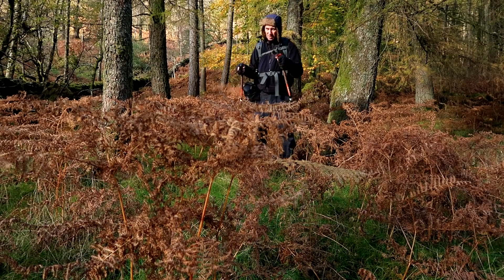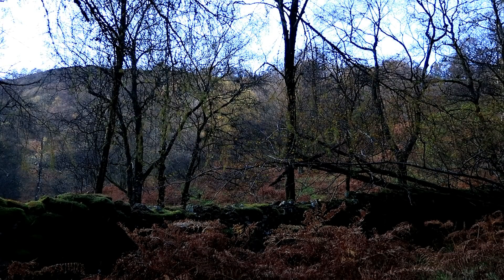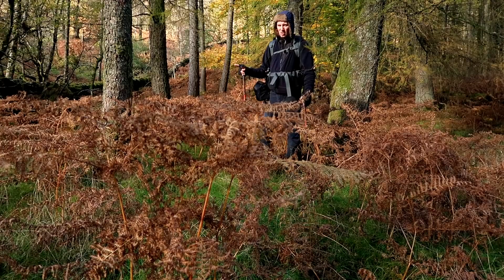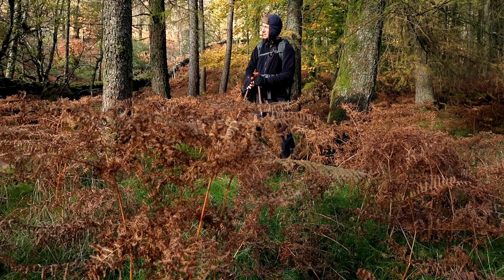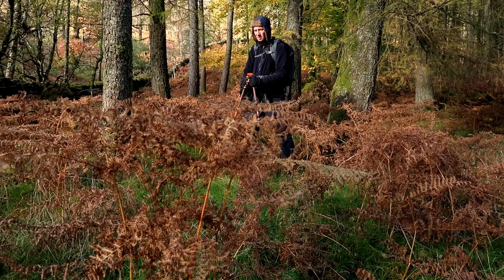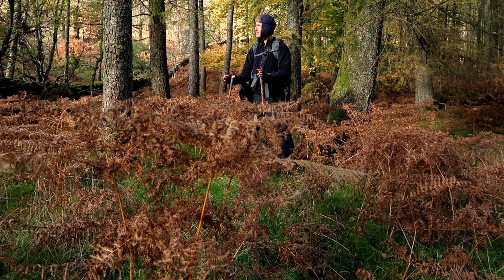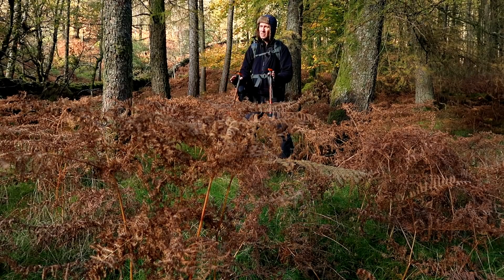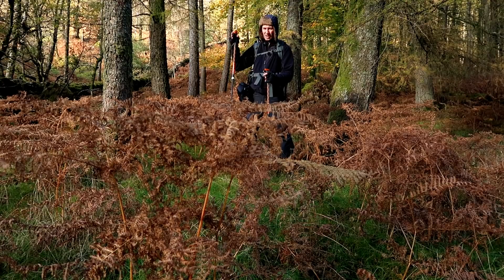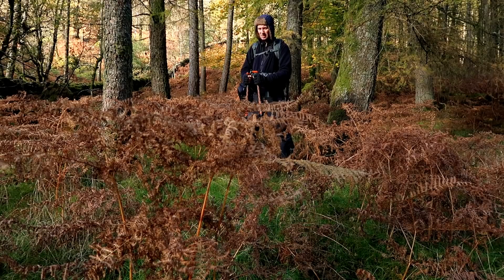I'm going to make my way up to Holmfell, a relatively small fell in the Lake District just north of Coniston. I'm hoping to find some wonderful autumnal shapes and colours. The conditions are nigh on perfect — there's a breeze, the light is not harsh but there is light. Hoping for a good day.